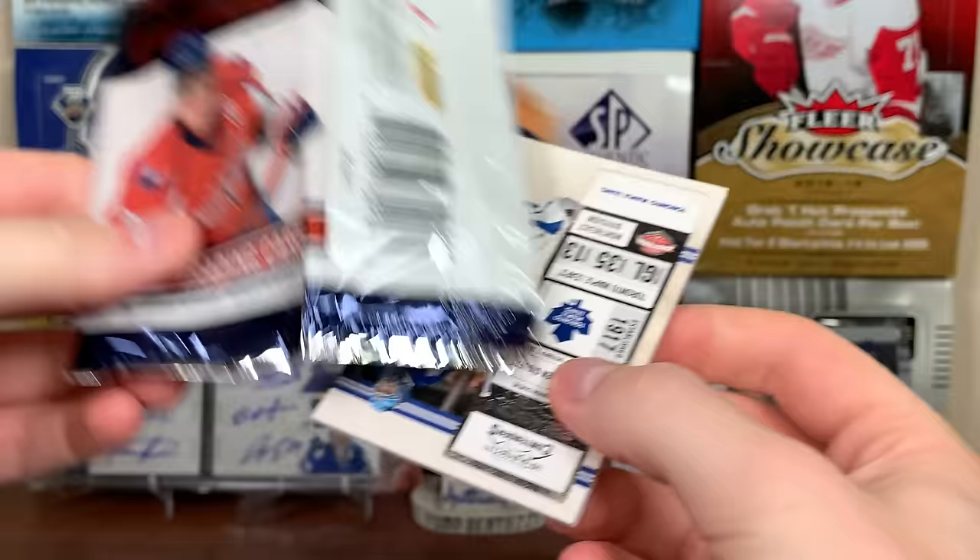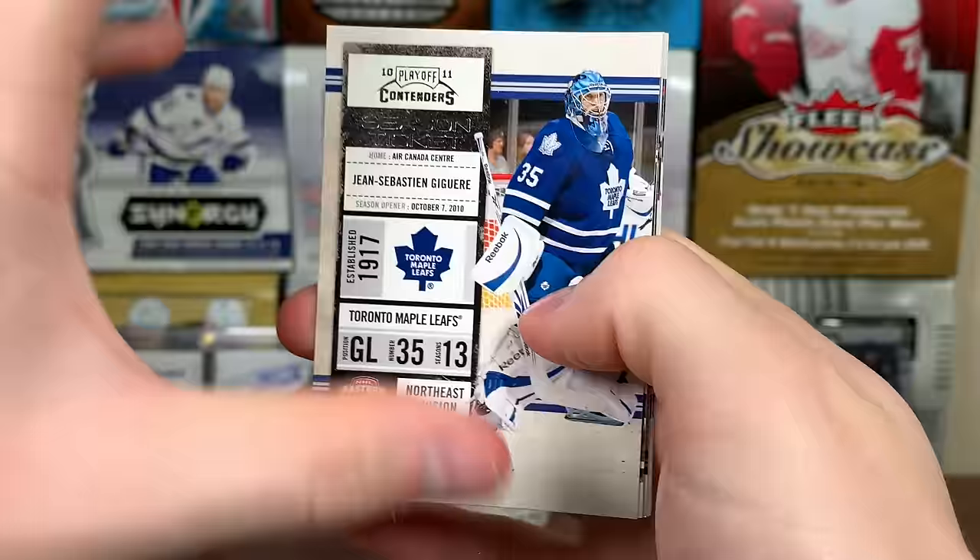That's expected with this stuff - a lot of bad autos. But there's Ben Scrivens - he got two shutouts in his first two games as a member of the Maple Leafs.